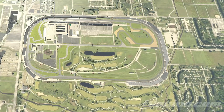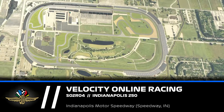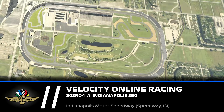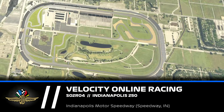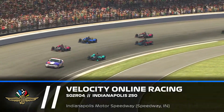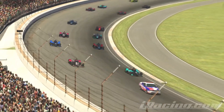Hello everybody, welcome to Indianapolis Motor Speedway for round 4 of Velocity Online Racing Season 2. We are here for the Indianapolis 250, the most important race of the season for all of our drivers. We even have a bigger starting field than normal because we have a lot of Indy-only entries and a lot of rookies as well making their first appearance in the league, so that is for sure going to be very exciting.